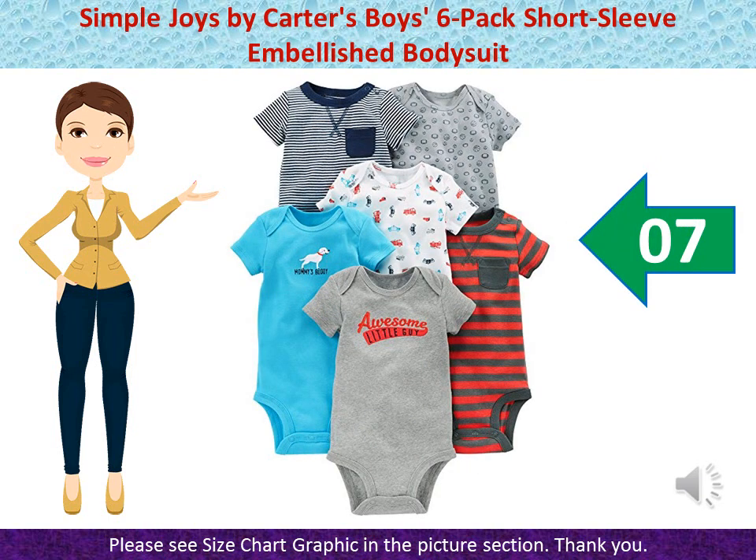Simple Joys by Carter's Boys 6-Pack Short Sleeve Embellished Bodysuit — 100% Cotton, Imported, Machine Wash. 6 Short Sleeve Bodysuits in baby soft cotton featuring Stripes, Prints, and Solids. Expandable Lapped Necklines. Nickel Free Snaps on Reinforced Panels. Trusted Carter's Quality, Everyday Low Prices, and Hassle Free Packaging — Exclusively for Prime Members.